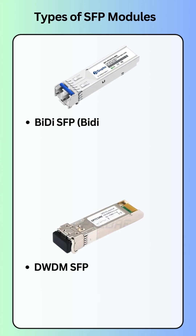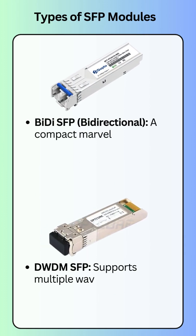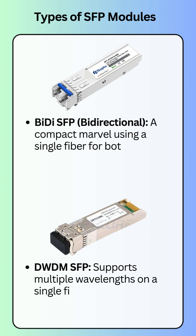Bidirectional SFPs use a single fiber for both upstream and downstream transmission, making them perfect for space-constrained environments.